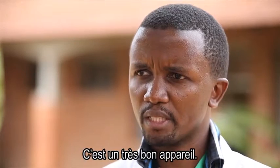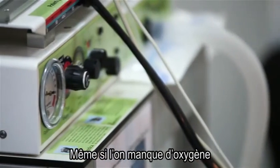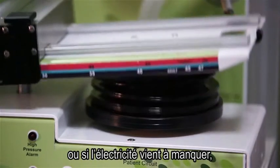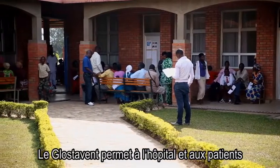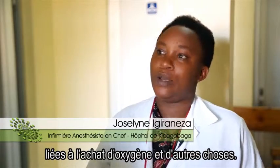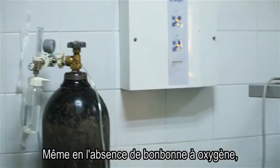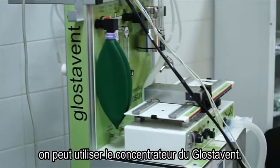It is a very simple and good machine. Even if the oxygen is not enough or electricity is cut off, the machine keeps running. The Glostavent saves money for the hospital and the patient because we don't spend more oxygen or other needs. Even if there are no cylinders of oxygen, you can use the concentrator of the Glostavent.